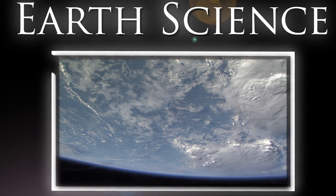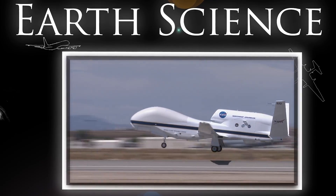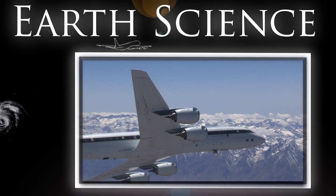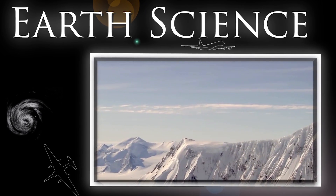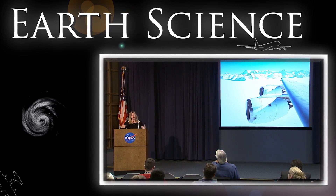The planet is changing, and we're on it. We study Earth from a unique vantage point in the sky, flying unmanned Global Hawks to investigate hurricanes, and the DC-8 Airborne Laboratory to conduct an extensive airborne survey of polar ice. We share our knowledge, providing a critical global view for addressing climate and societal issues.